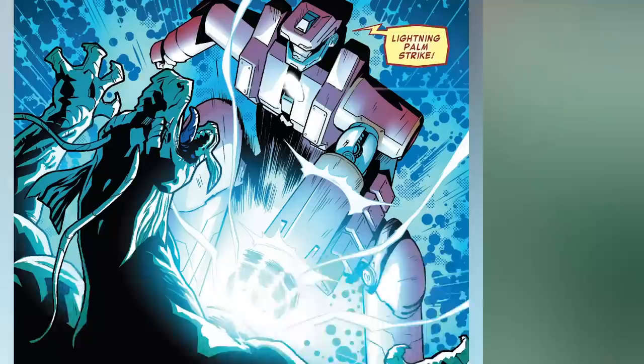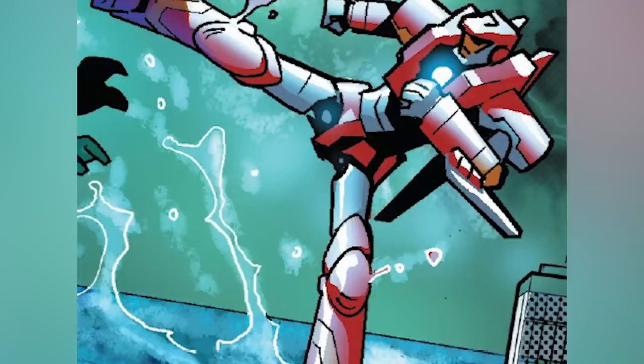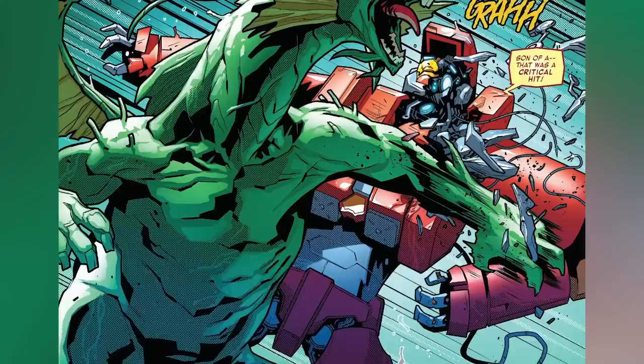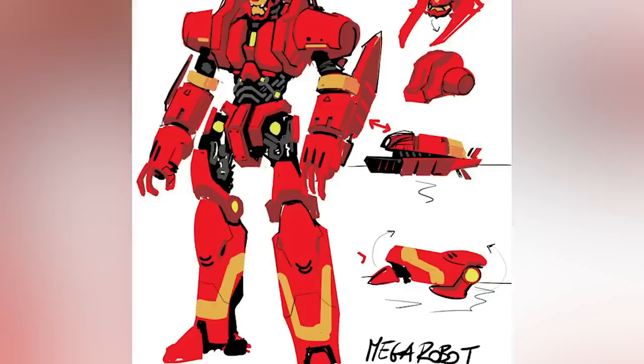Deployed by Stark to intercept Triple F — that's what I'm calling Fin Fang Foom — when he attacked Manhattan, this suit was deployed as a set of auto-piloted air repulsor cannons, and in true Megazord fashion they combined together to create a 20-story tall suit powerful enough to keep Triple F at bay. Alongside standard Iron Man suit capabilities, this suit can emit electrical discharges from the palms of its gauntlets. Unfortunately Triple F landed a critical hit, forcing Tony to eject and continue in the Model 56 armor. Check it out in 2018's Tony Stark Iron Man number 1.